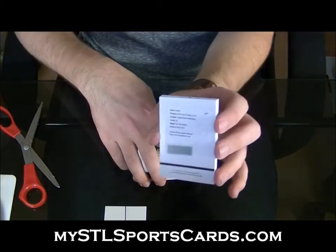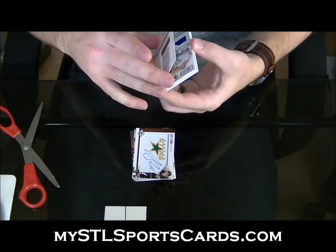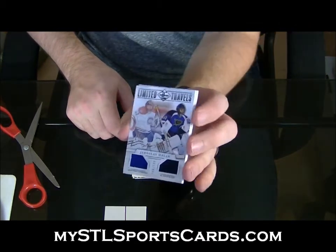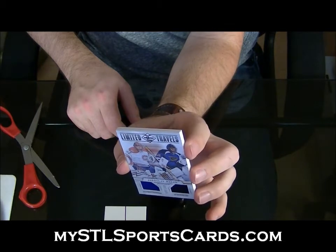San Jose Sharks rookie redemption. Limited Travels dual jersey, numbered to one ninety-nine — Yaroslav Halak.